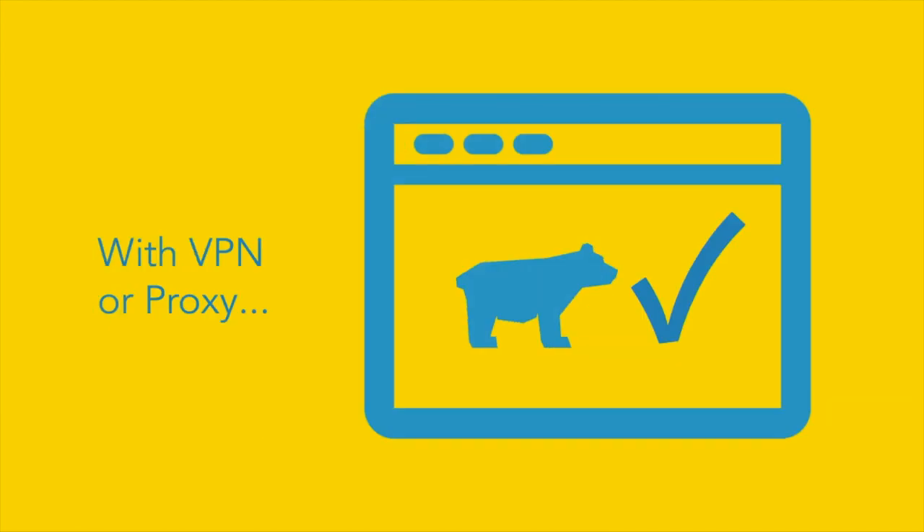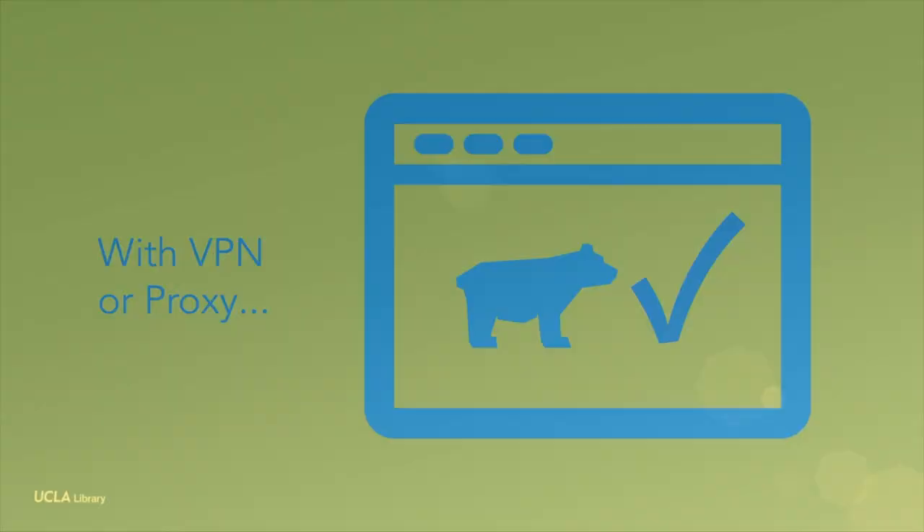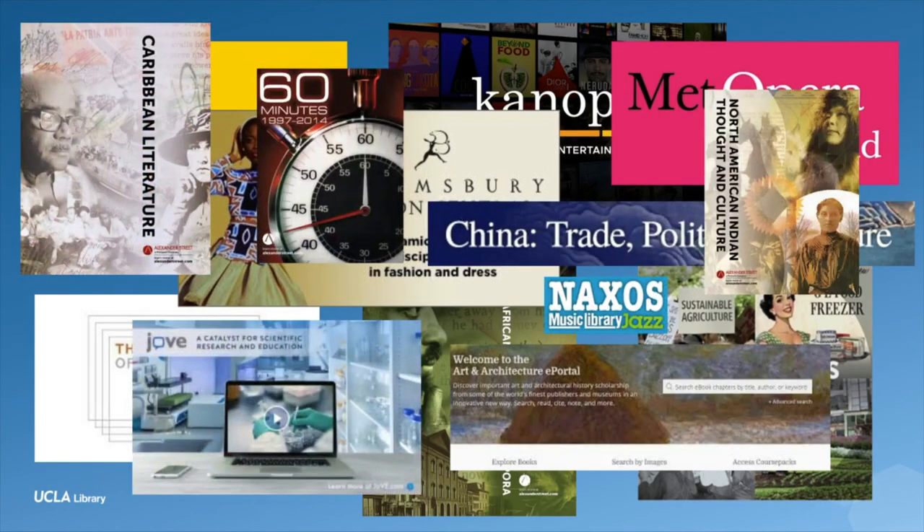Don't pay that fee. To see if you can get that book or article through UCLA Library, you can set up your computer with VPN. This gives you a chance to type in your UCLA logon ID and show the internet that you are a Bruin. Once you're set up, you'll have access to millions of resources paid for by UCLA Library, from ebooks and articles to other forms of resources like videos and music.